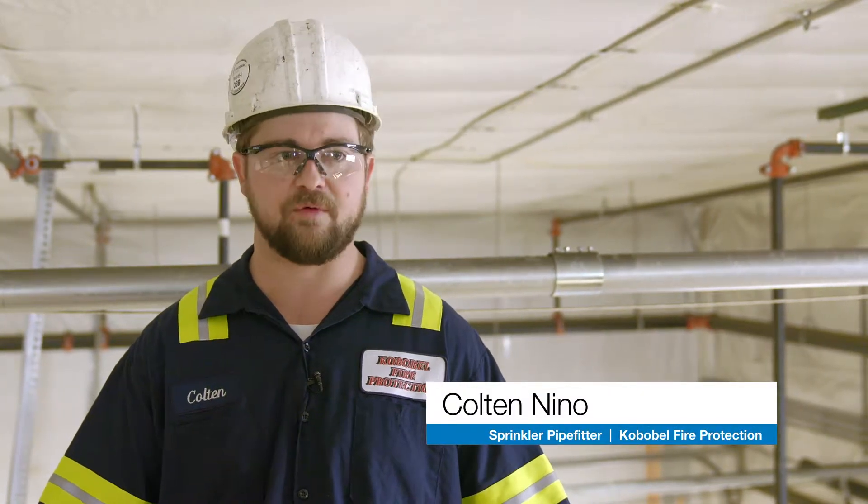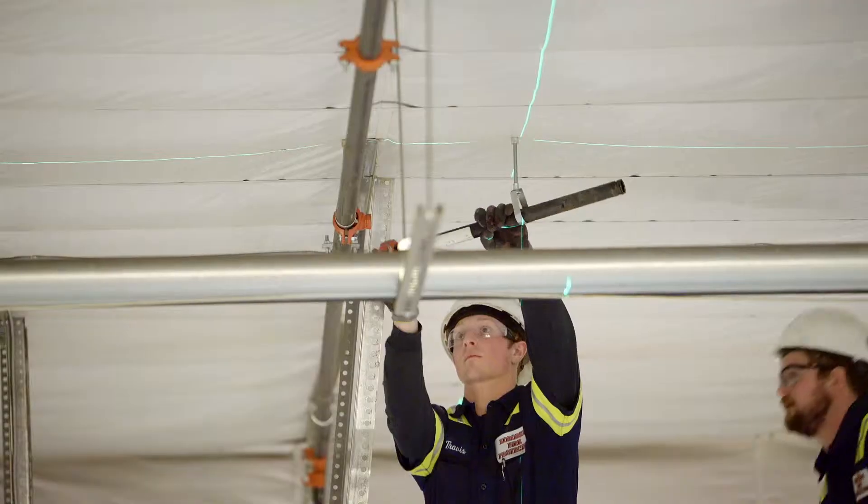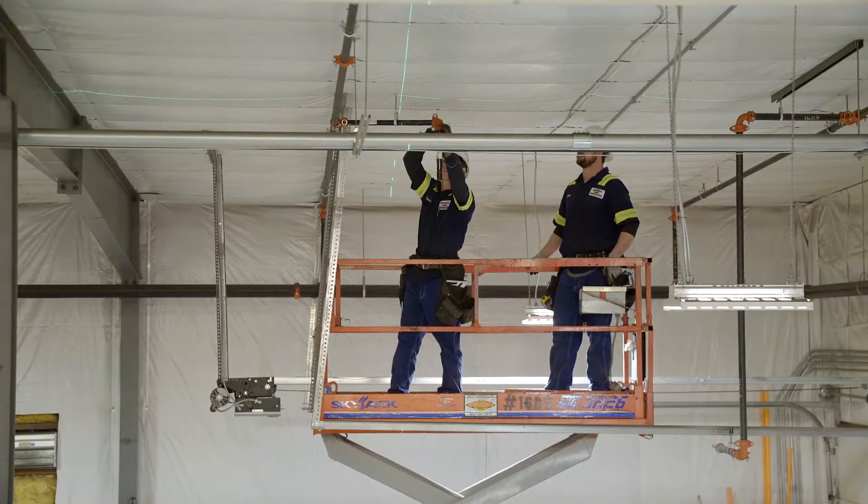We can actually have a guy down laying out points on the ground while the installer is installing the hangers, so as we run our pipe we have a clear, straight path.